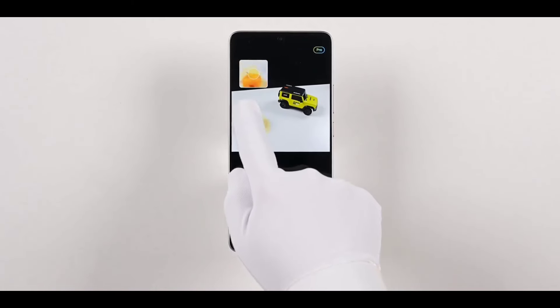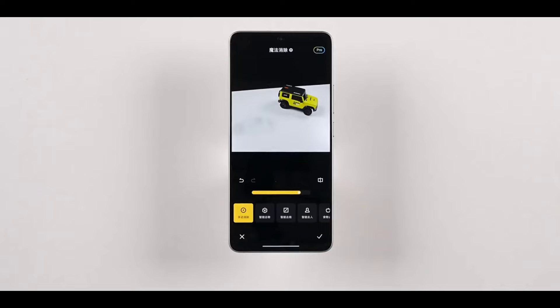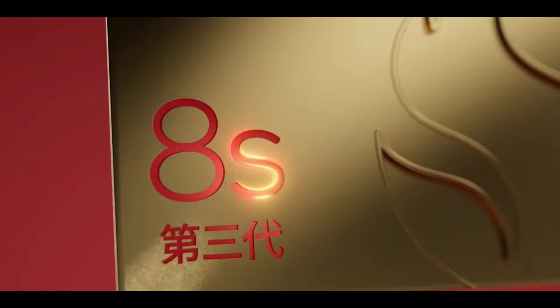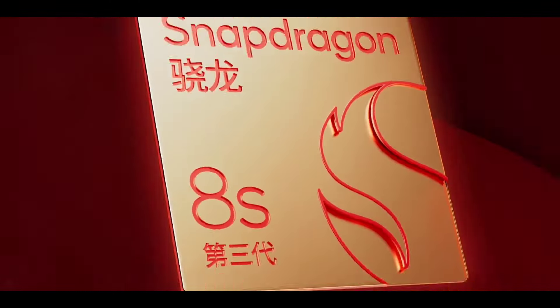The Redmi Turbo 3 offers smart exposure with magic erasure for images, AI-powered summarization, and additional practical AI functions. In 2024, Qualcomm launched a minor update to the Snapdragon 8S Gen 3, and Redmi was one of the first brands to follow.